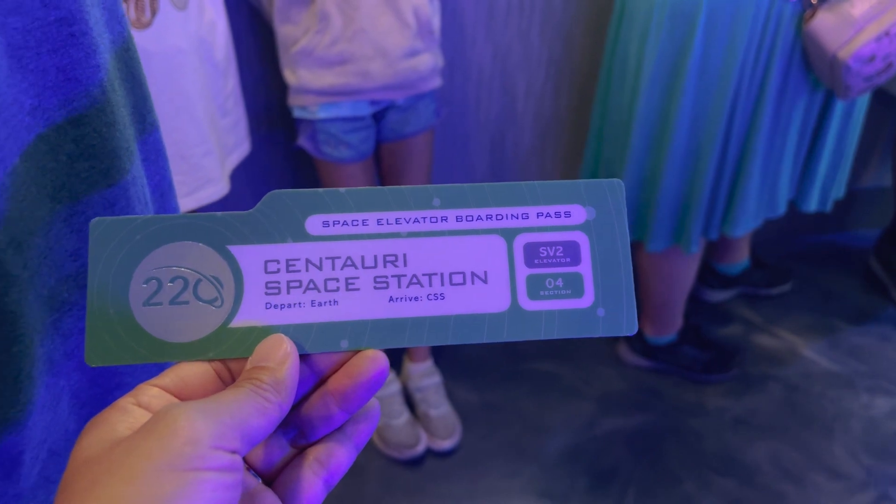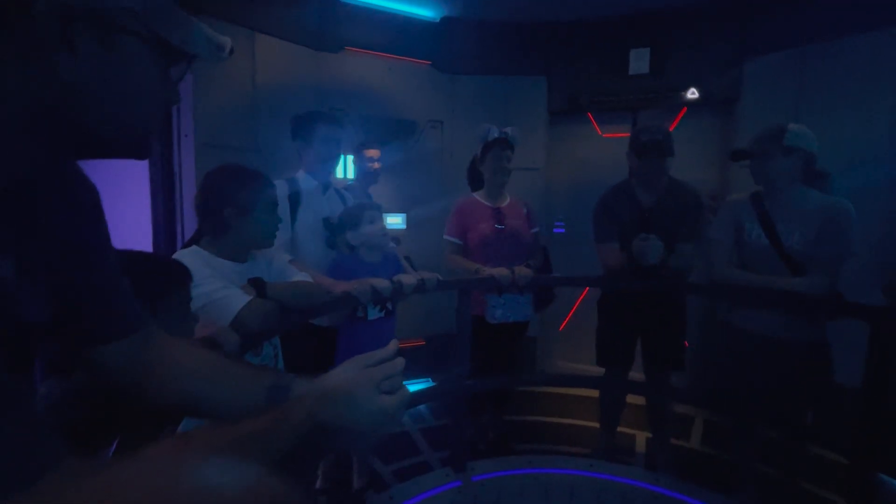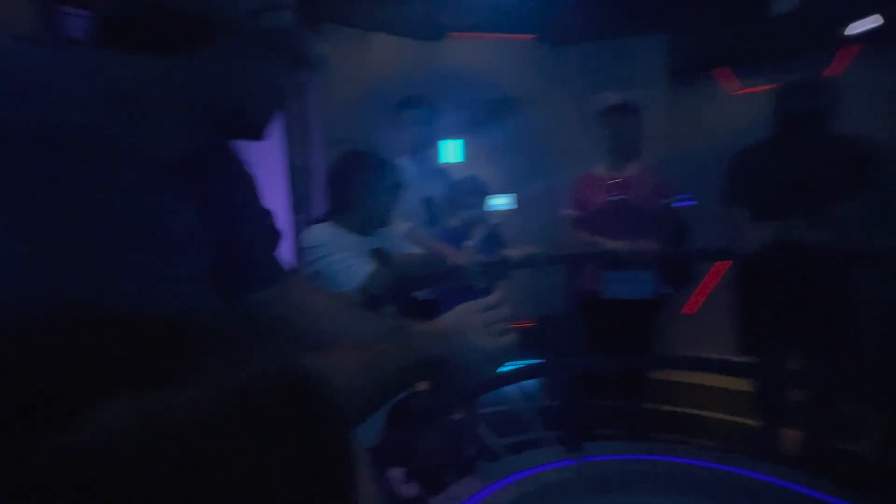It is located at Epcot, so I would recommend doing this on an Epcot day so that you're not having to burn a park ticket when you're not supposed to be in Epcot. Is everyone's first time heading up to space? Well, I suggest you all hold on very tight. We're going to be traveling up to 10,000 miles an hour to the Centauri Space Station today.